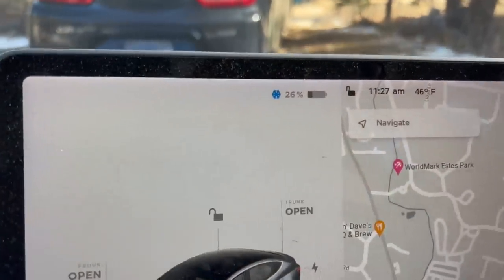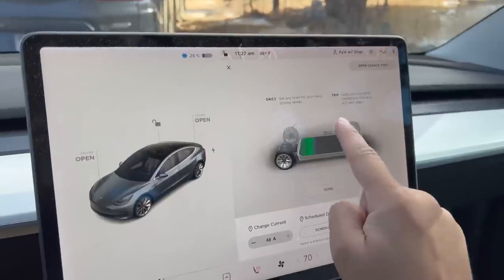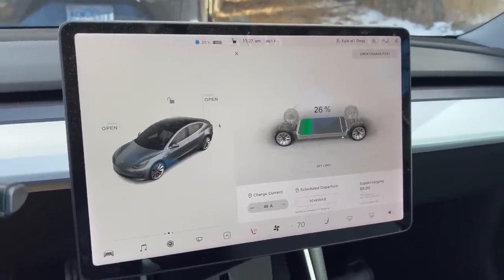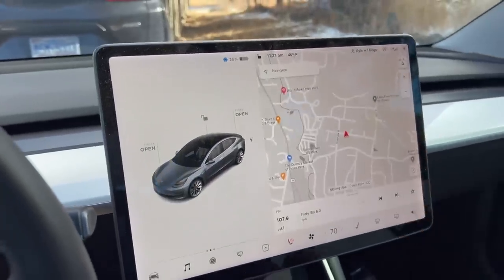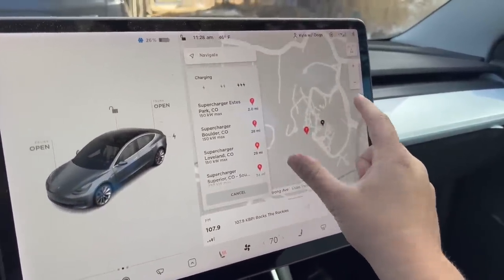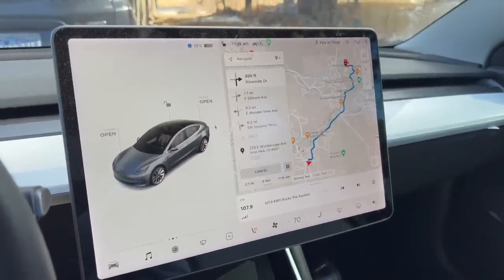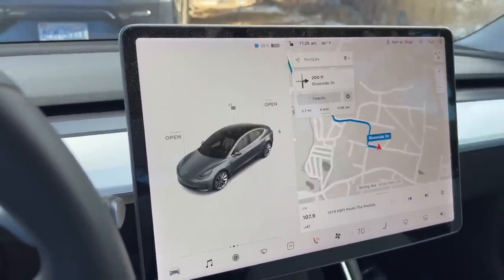We're at 26% state of charge. See that little blue snowflake? If I click the battery display it shows that part of the battery pack is unavailable for use. There are two reasons for less capacity in the cold: one, cold weather means less available total capacity out of the battery pack; and two, it's factoring in energy needed to warm up the battery pack on the way to the supercharger. I'm not going to navigate there because that would precondition the car — I want to give us a worst case scenario, simulating leaving the car out overnight with a low state of charge.